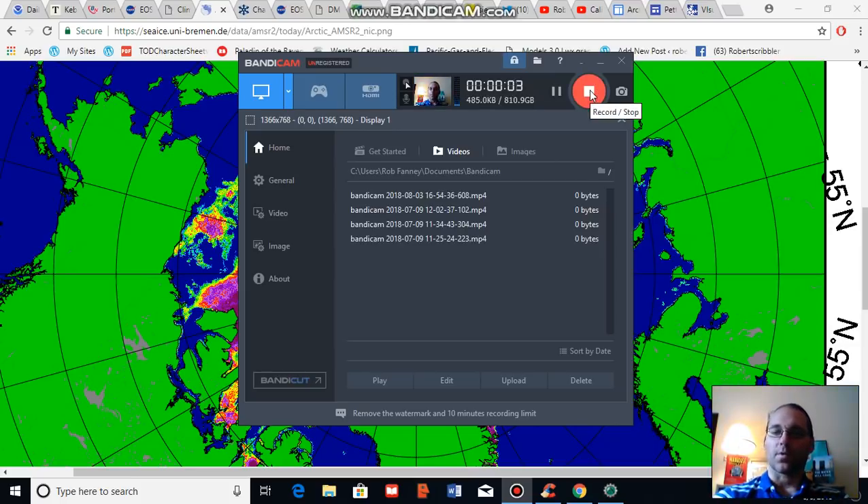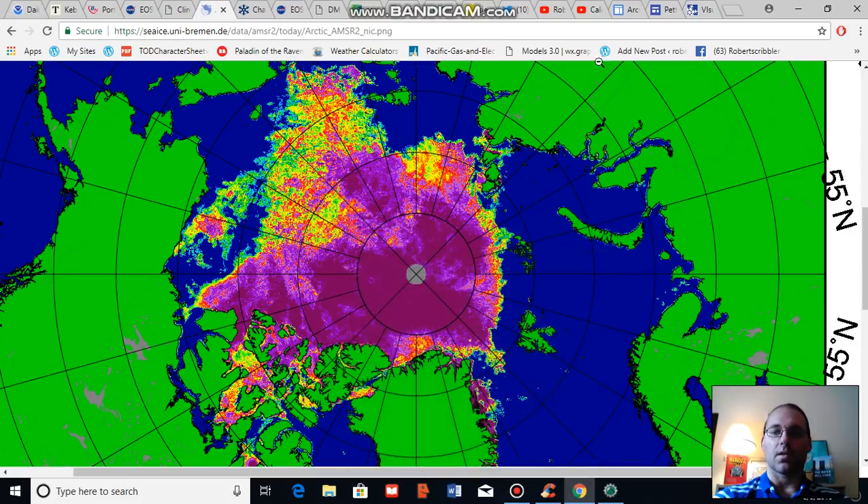Good afternoon, Robert Scribbler. It is August 3rd, 2018. Thank you for joining me for another climate change and clean energy video blog. For this segment I'm going to provide an Arctic climate and sea ice update, and we don't have a lot of time and we've got a lot to cover, so let's get to it.